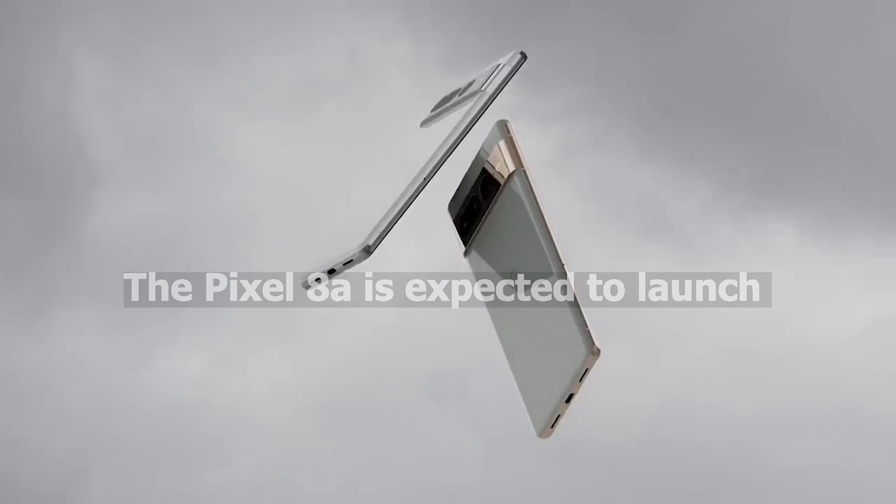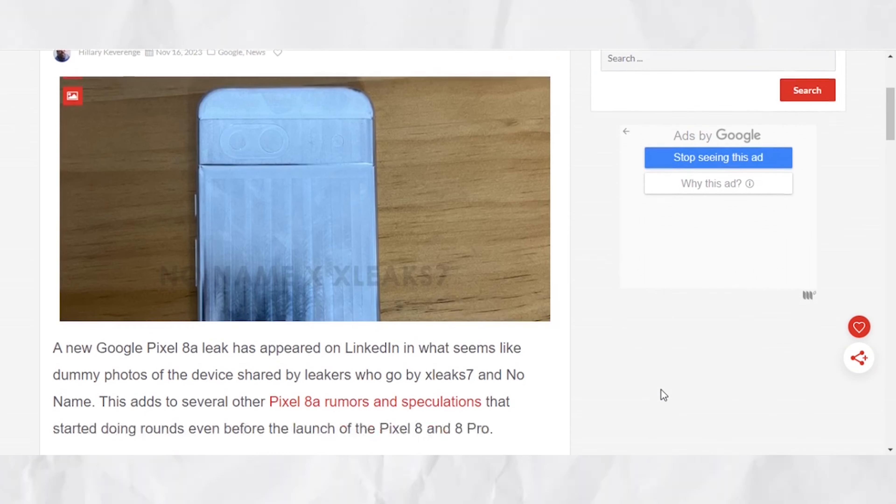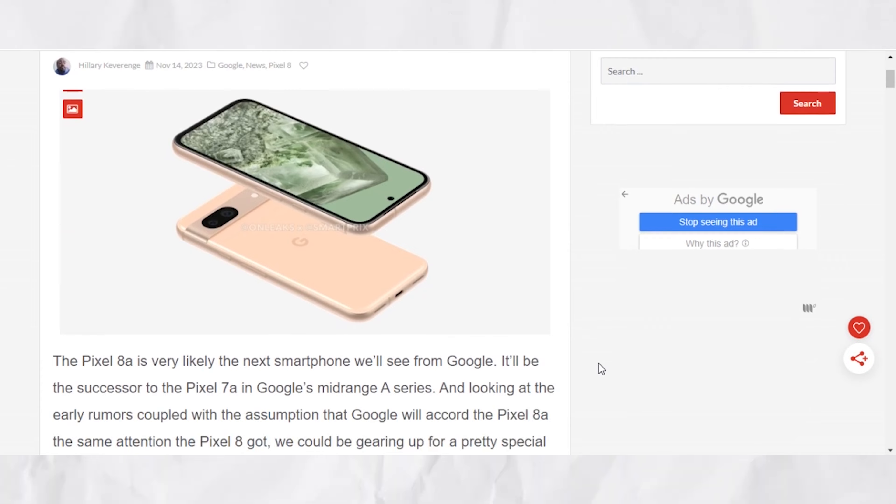The Pixel 8a is expected to launch at the Google I/O 2024 event in May. Although this date isn't confirmed, we have already seen several leaks showcasing the expected design of the phone.